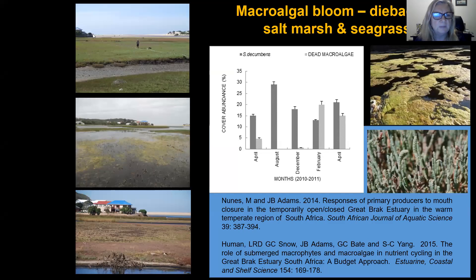The macroalgal blooms — this picture shows one of our long-term monitoring transect sites. At low water level the salt marsh is flourishing; at high water level the macroalgae grow, and when the water level drops again, that high macroalgal biomass covers the salt marsh, resulting in dieback. This shows the effect of dead macroalgae that caused a dieback and a change in cover of the dominant salt marsh plant, Sarcocornia decumbens.